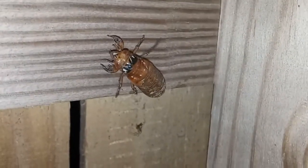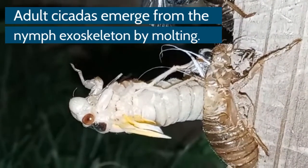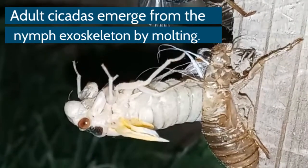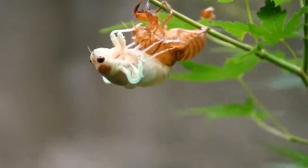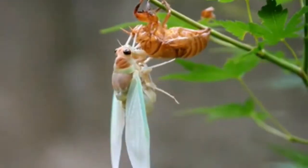Cicadas will climb vertical surfaces to shed their skin. This process of molting is called ectiasis. The cicadas need to be either on a vertical surface or hanging from a horizontal surface for their wings to inflate with fluid.